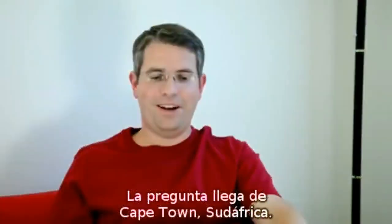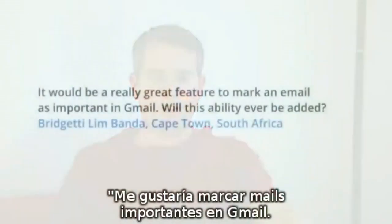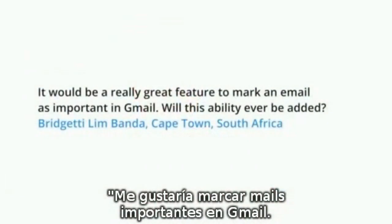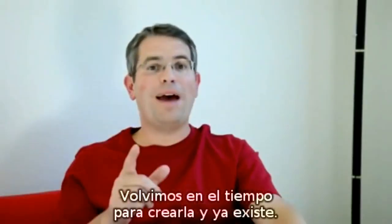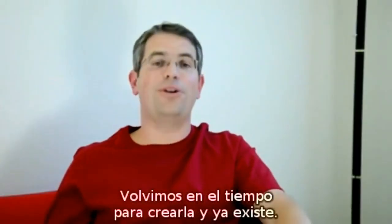This question comes from Cape Town, South Africa. The question is: it would be a really great feature to mark an email as important in Gmail — will this ability ever be added? Well, guess what? We went back in time to add that feature, so it already exists.